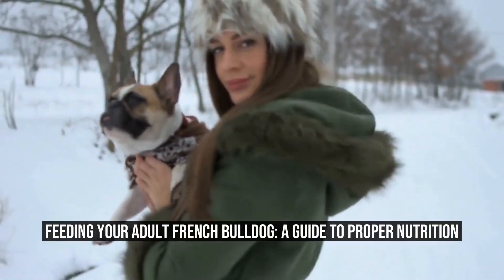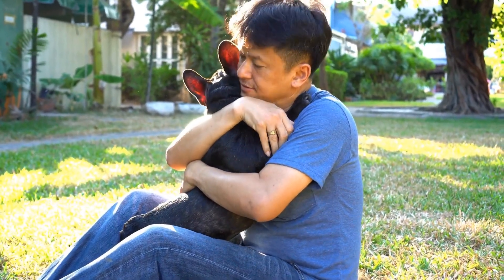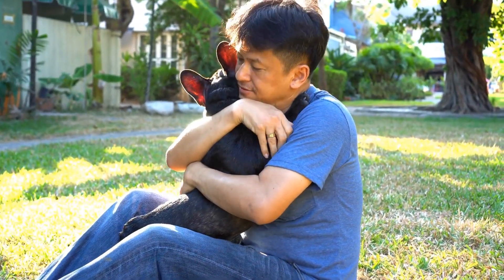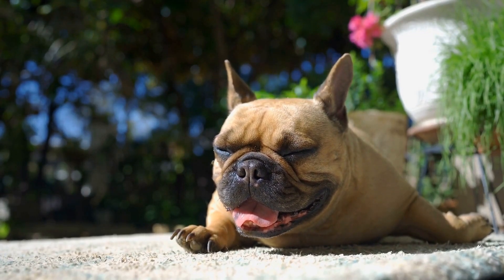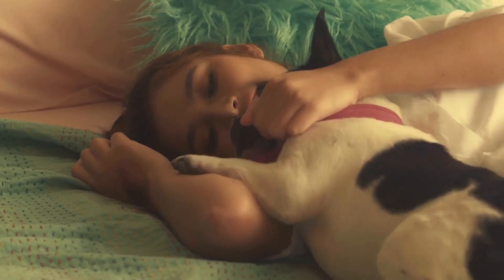Feeding Your Adult French Bulldog: A Guide to Proper Nutrition. French Bulldogs are small-sized dogs known for their playful and affectionate nature. They require a well-balanced diet to maintain good health and prevent obesity. Feeding them the correct amount of food is crucial for their overall well-being.